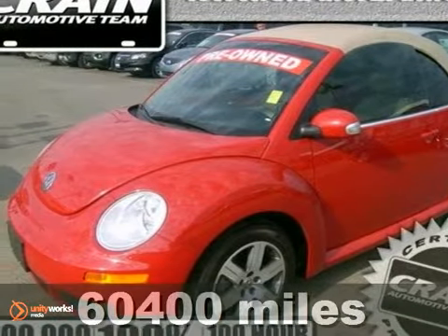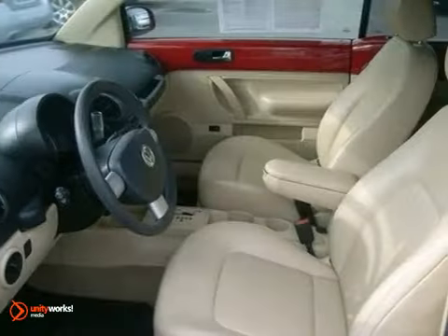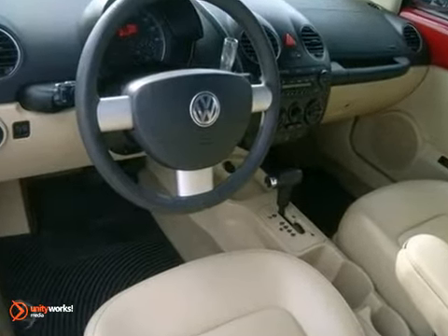It's a 2006 Volkswagen New Beetle convertible. Standard amenities include one-touch power windows, convertible glass rear window, front seat whiplash protection, and a premium audio system with a CD changer and MP3 input.